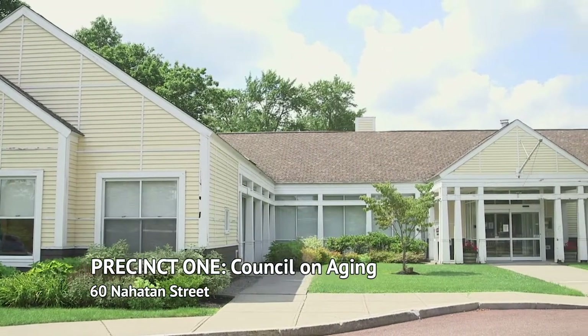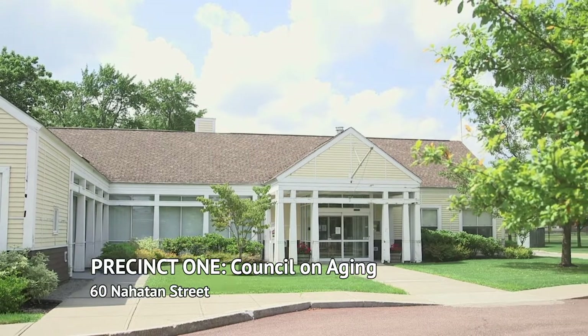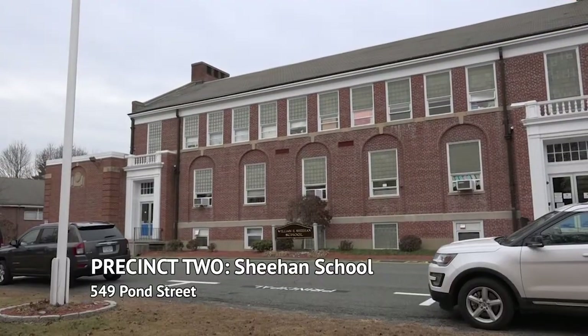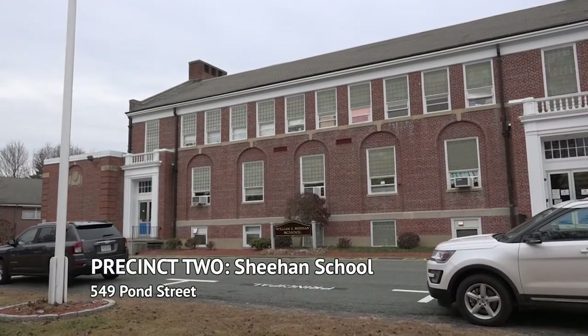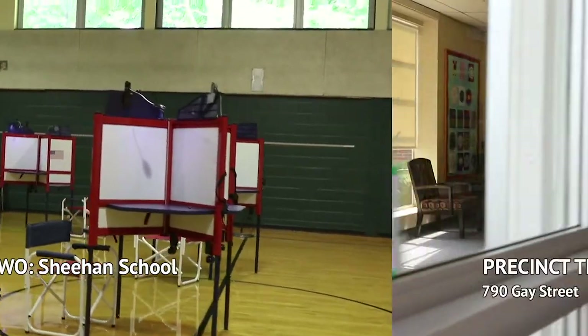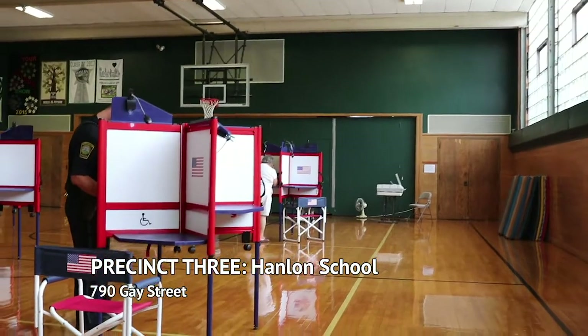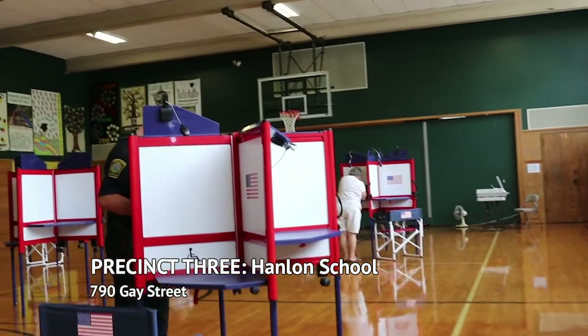Westwood has four precincts. Precinct 1 voters will vote at the Council on Aging, which is located at 16 Manhattan Street. Precinct 2 voters will vote at the Sheehan Elementary School, which is located at 549 Pond Street. Precinct 3 voters will vote at the Hanlon Elementary School, located at 790 Gay Street.